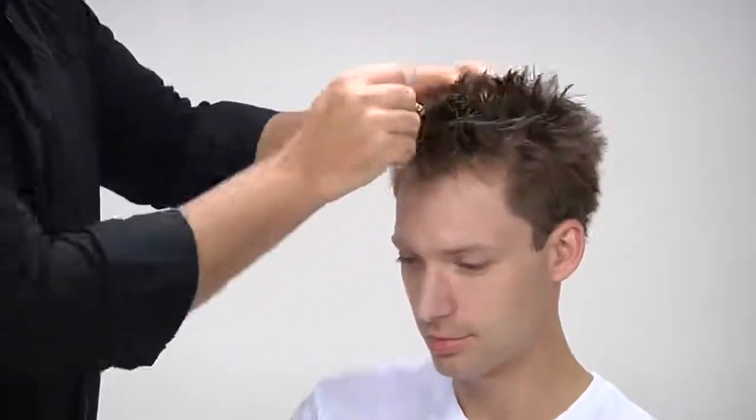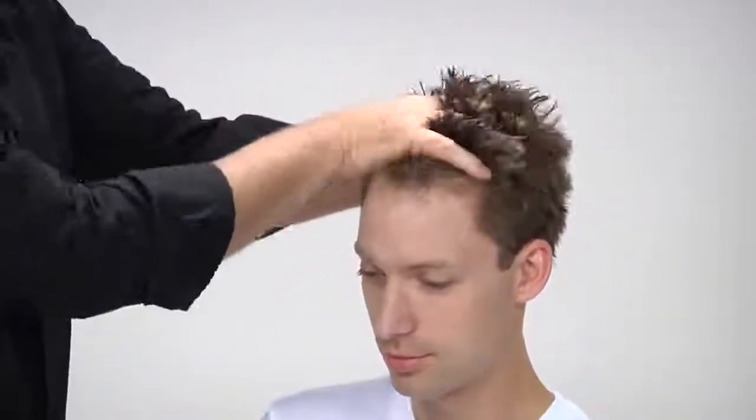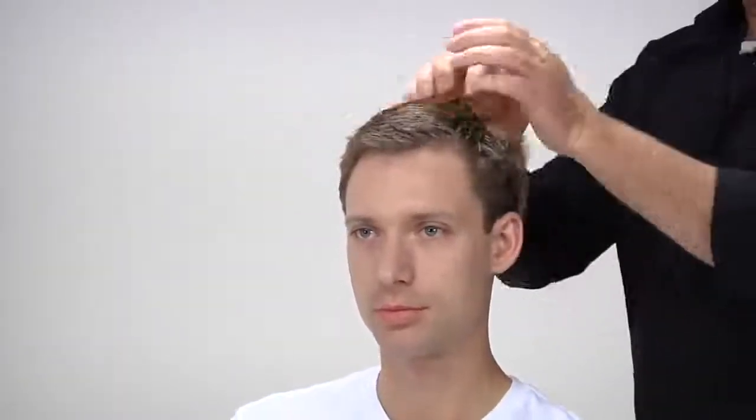If you have very fine hair, just apply it from mid-lengths to ends. Pat down the hair a bit with your fingers until you get the look you want. Then let the hair air-dry for a casual classic style. For a more formal classic style, use a comb to shape the hair as you like.